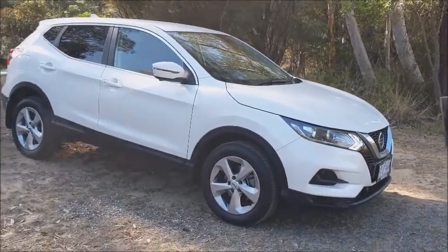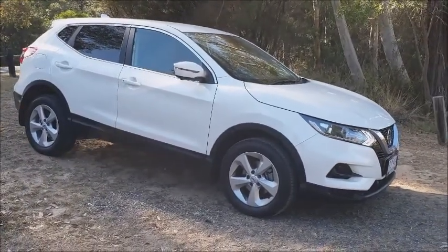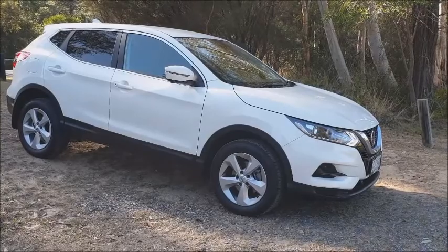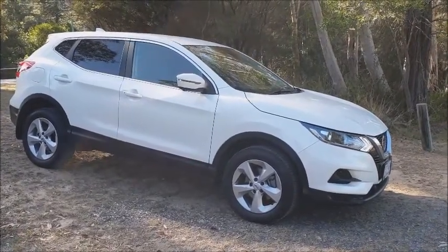It's the entry-level of the Qashqai range and it comes with a few handy features on the inside and actually turns out to be not a bad car to drive overall. Price? Around $26,500.